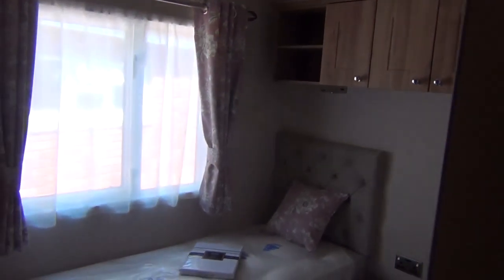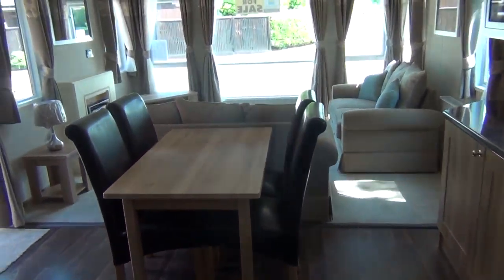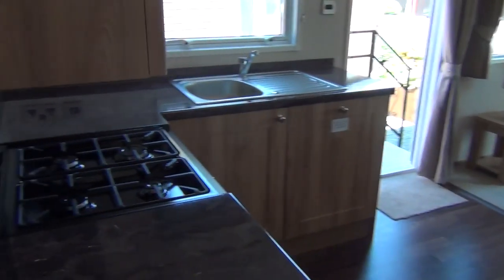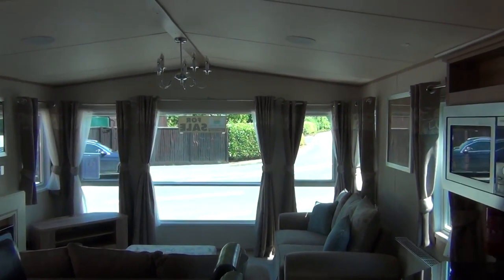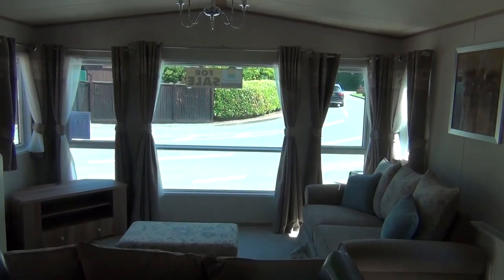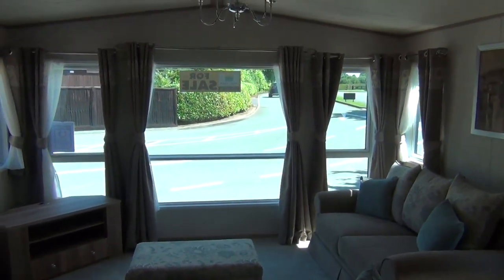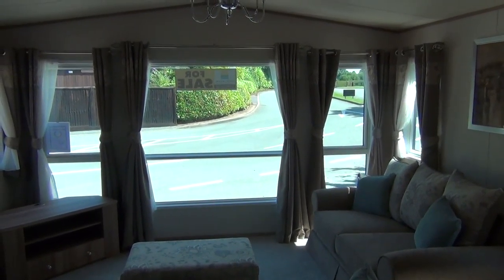So that really is the van. Let's go back to the front and have another look through here - this is what you're going to see when you come through for your breakfast in the morning, all laid out for you. Absolutely ideal. That's our ABI Ambleside up here at Roxton Hall Touring Holiday Home Park in Shrewsbury.